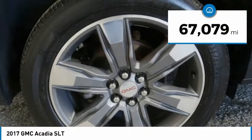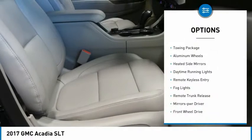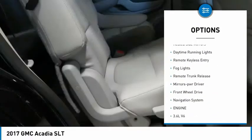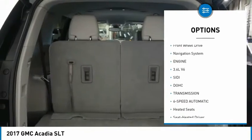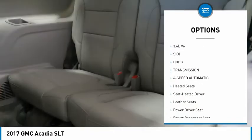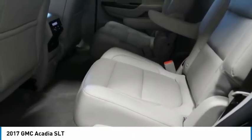This vehicle has less than 70,000 miles. Here are some of this vehicle's great options: towing package, aluminum wheels, heated side mirrors, daytime running lights, remote keyless entry, fog lights, remote trunk release, mirror memory, FWD, and navigation system.